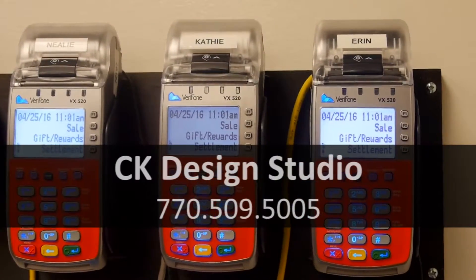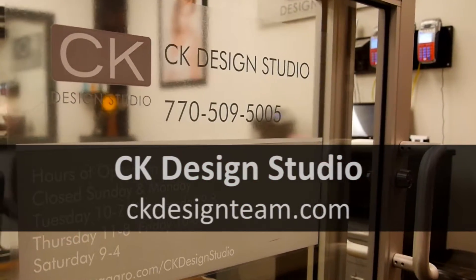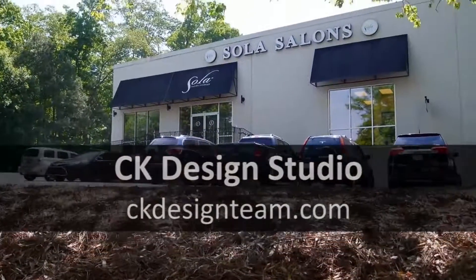Our phone number is 770-509-5005. You can visit our website at ckdesignteam.com, or we also have online booking at ckdesignteam.com/make-an-appointment.